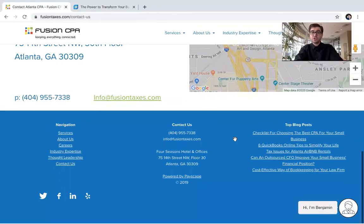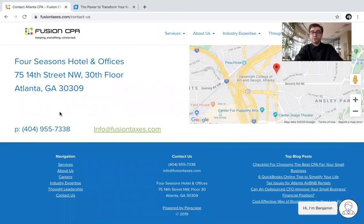If you want to just give us a call or shoot us an email, you can also do that right here — at 404-955-7338 or shoot us an email at info@FusionTaxes.com.